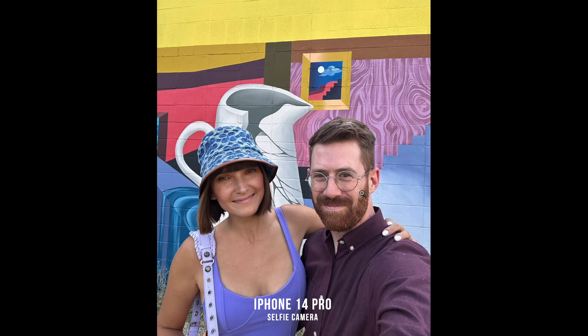The selfie camera is the same on the iPhone 14 and it's added autofocus. Before, it was just focusing to infinity, but now both people in your frame are going to be sharp. They have both been updated with bigger sensors and faster lenses, and it's making an improvement — everything does look sharper.